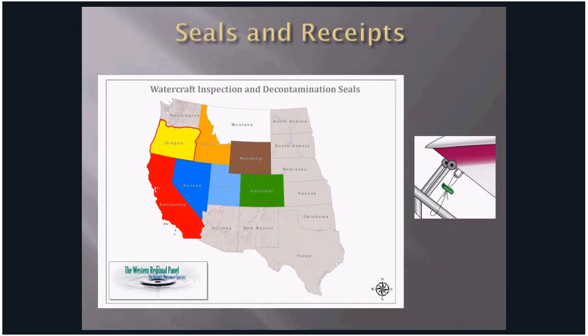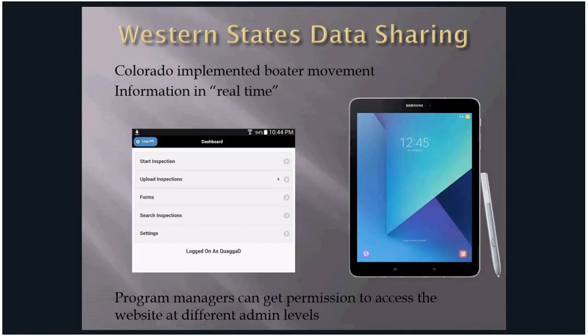One way states are working together is through the seal and receipt program. The seals attach a watercraft to the trailer with either a plastic band or a wire seal, and the boater receives a receipt with the seal number. The seal tells you that the watercraft has not launched since its last inspection. The receipt is very important — it tells the next inspector what kind of inspection or decontamination was performed and when and by whom. Colorado is taking the lead on electronic data sharing that puts boat movement in real time on devices showing where and by whom the last inspection was done.